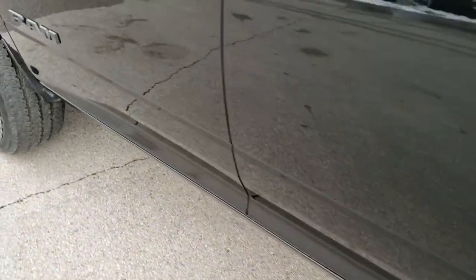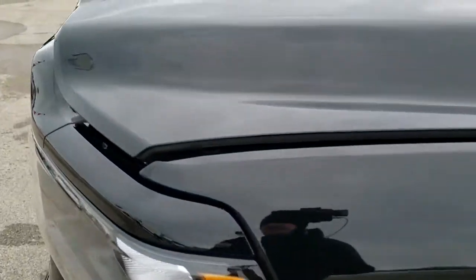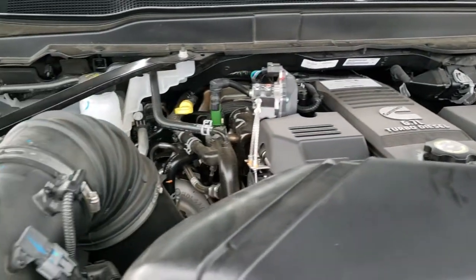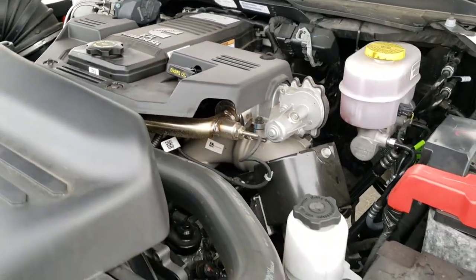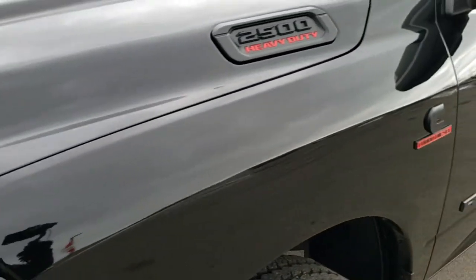I would personally like to thank you for checking out the video today, and hopefully from this HD video you'll have been able to tell just how clean this truck is all the way around. Under the hood we have the 6.7 liter Cummins diesel — the engine bay is very clean, runs very smooth. This truck has been fully safetied and inspected by our service shop, has a fresh oil and filter change, all fluids checked and topped off, and this truck is 100% ready to go.